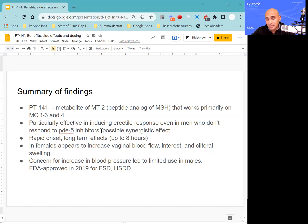In females, PT-141 certainly improves libido and erectile function. It appears to increase vaginal blood flow, sexual interest, and clitoral swelling — which is interesting because some patients in my clinic have noted that it's made it easier for them to climax. The FDA did halt trials back in 2007 when looking at its use for male erectile dysfunction due to concern for increased blood pressure, but they didn't notice that in the trials for female sexual dysfunction. For the trials approved in 2019, they used subcutaneous injection rather than the intranasal formulation, and interestingly, hypertension wasn't a huge issue in the research studies using the intranasal formulation either.